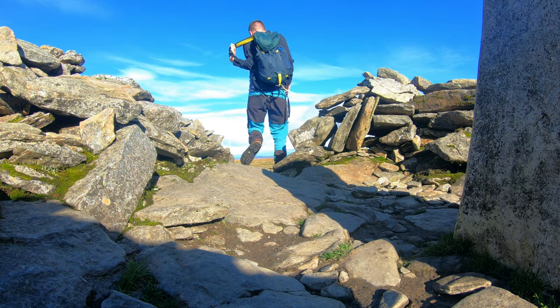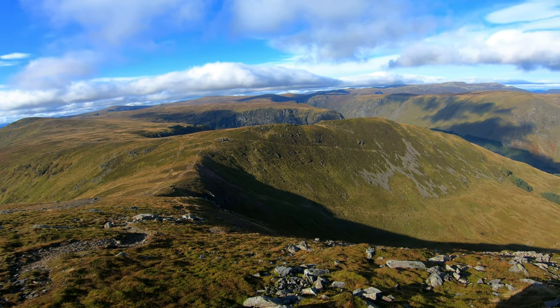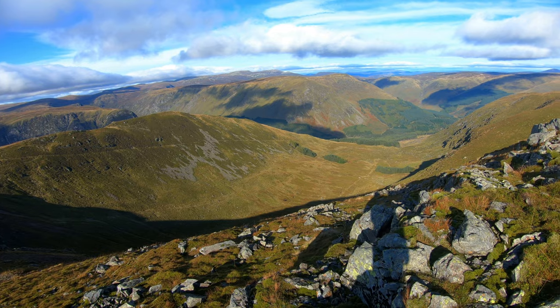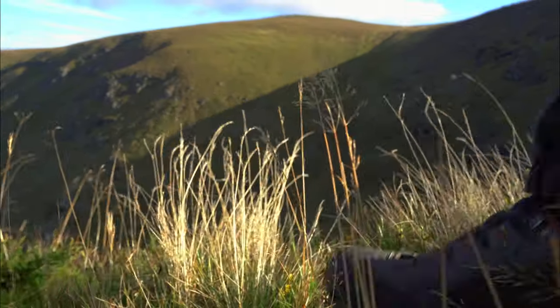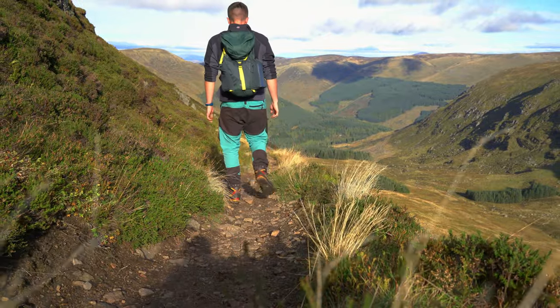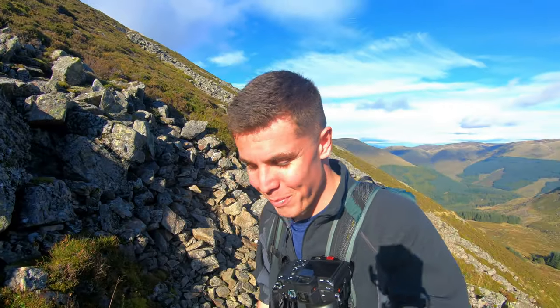I didn't hang about here for too long and made my way back to the junction towards the car park. So that's it then — Munro number 98 and 99, Mare and Dries.